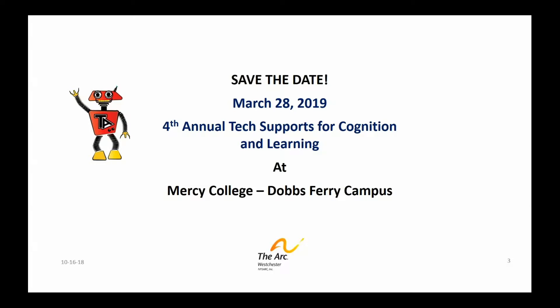I wanted to especially mention we have a fourth annual Tech Supports for Cognition and Learning Conference coming up on March 28, 2019 at our community partner site, Mercy College in Dobbs Ferry, New York. It's a great day of learning about practical technology, and I'm really reaching out to the audience of the Tech Ambassadors and anybody that you might know that has a story about how personal technology has benefited them.